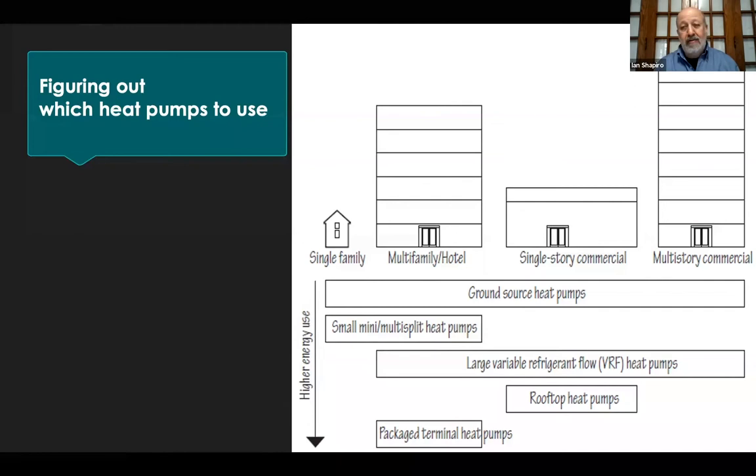Figuring out which heat pumps to use: there are different kinds — ground source (geothermal), split heat pumps you see on walls, larger VRF heat pumps, rooftop units you might see on a McDonald's or retail building, and packaged terminal heat pumps that go through the wall. Each has different efficiency and different cost. There's a shakeout happening as we figure out which ones work best and most efficiently for different building types, from small single-family homes to high-rise buildings.